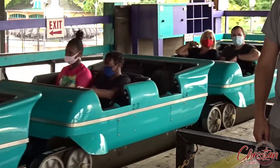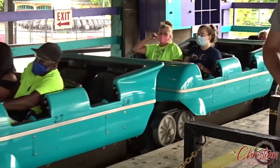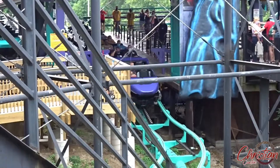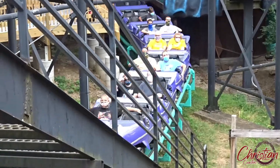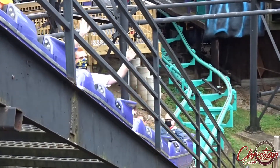Have you ridden Phantom's Revenge? Do you agree or disagree with me? Where do you rank it? Let me know down in the comments — I'd love to talk about it. Thanks for watching this coaster review. If you'd like to see more videos like this, be sure to like, comment, share, and subscribe for more. Keep God number one and we'll see you next time here at Christian Coasters, where we make epic coaster vlogs and videos. Peace!